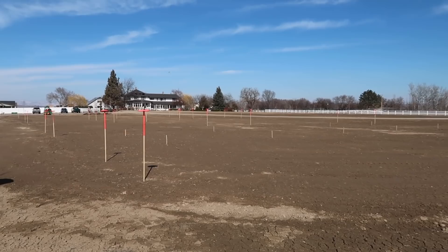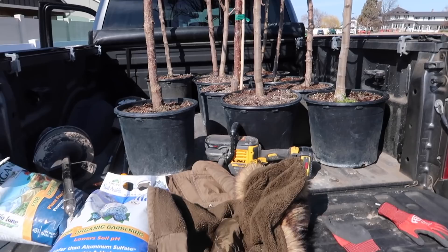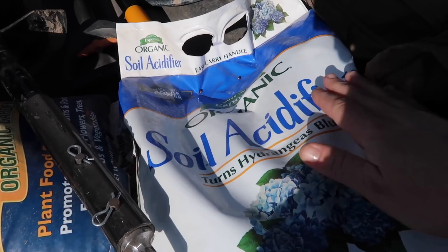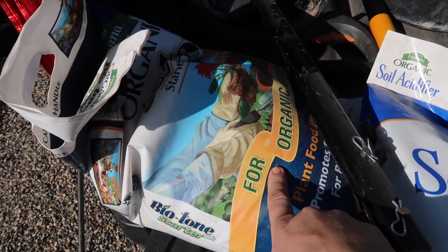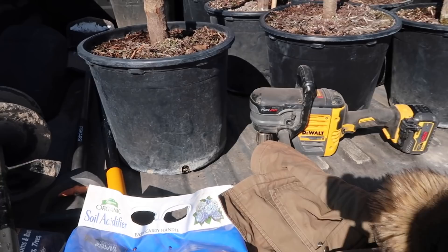Once we start putting things in, this space up to the house is not going to feel quite as big — right now it's hard to tell because there's nothing there. Here's what we've got in the back of the truck: our trees, soil acidifier because fruit trees prefer neutral to slightly acidic soil, biotone starter fertilizer, bags of land and sea compost, and digging tools including an auger and shovels. I think we'll get these trees out and placed, then step back and make sure we like the way it looks.